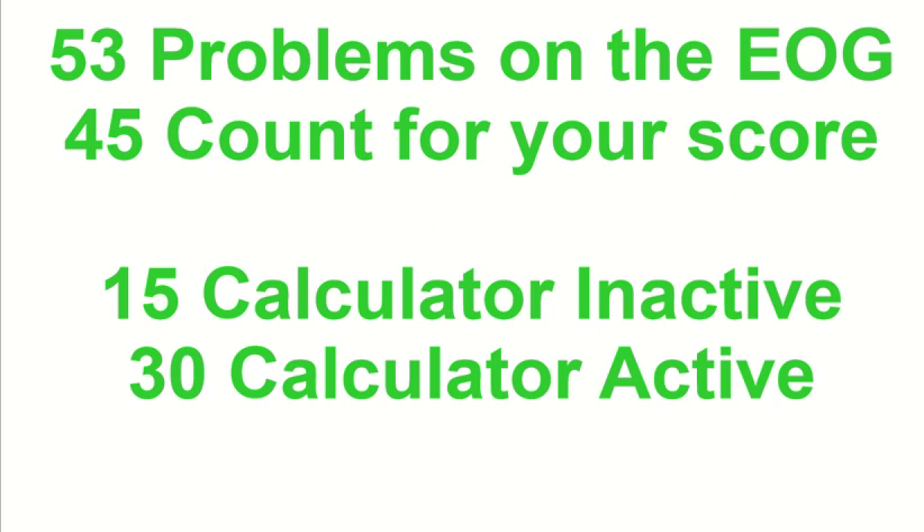For a passing score, typically just a little bit over 50% is needed. So if you have 45 questions that count, 24 out of 45 is over half — specifically about 53% — and that's probably right around where a passing score will be.